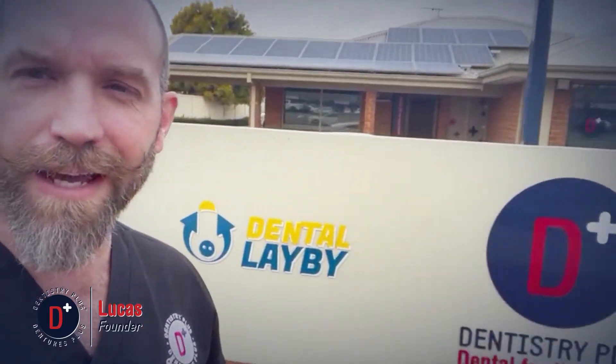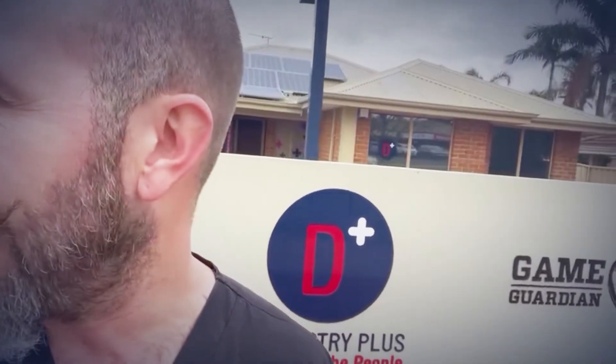Hi guys, it's Lucas here from Dentistry Plus. Today we're looking after a patient from the Australian Dental Health Foundation with a program called Rebuilding Smiles. A whole bunch of our clinicians from Dentistry Plus have put their hands up to help and be part of this program, which basically covers the whole treatment of a brand new smile for a patient, which we're really excited about.